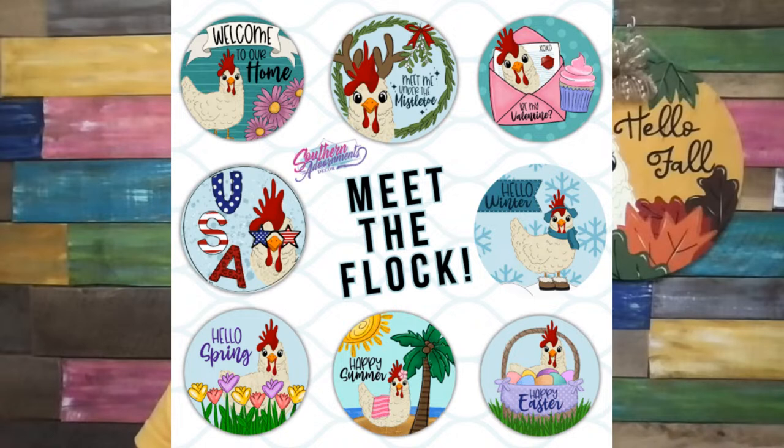Now let me talk about the flock — the other eight versions of Henrietta for all the different seasons. At the checkout page there's an option to add these to your cart for an additional $27, which includes all the PDFs, laser files, and templates. At the top left we've got a general one for any time of year. In the middle top is Christmas — it says meet me under the mistletoe. Top right she's popping out of a Valentine saying be my Valentine. Then we've got USA with patriotic sunglasses, hello winter with earmuffs and snow boots, hello spring behind some flowers, a beach version, and an Easter basket version. One for all the different seasons — the entire flock for $27. If you didn't get it at checkout, the link is also in the Facebook group.